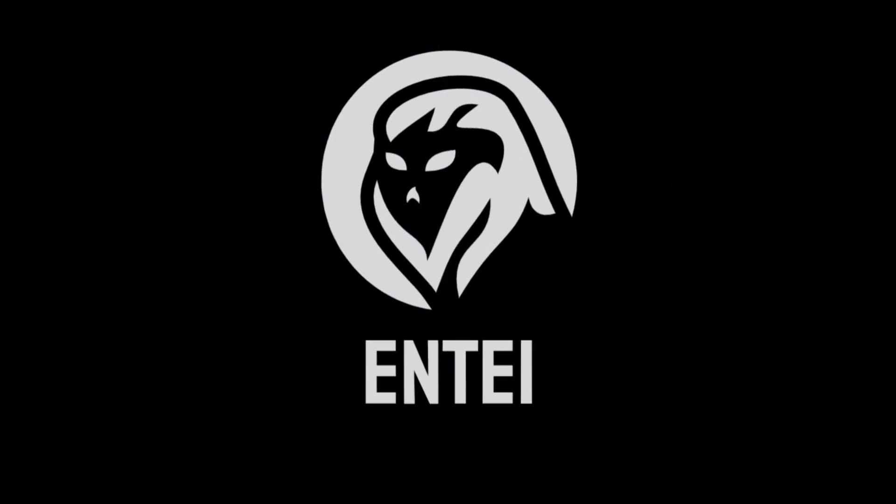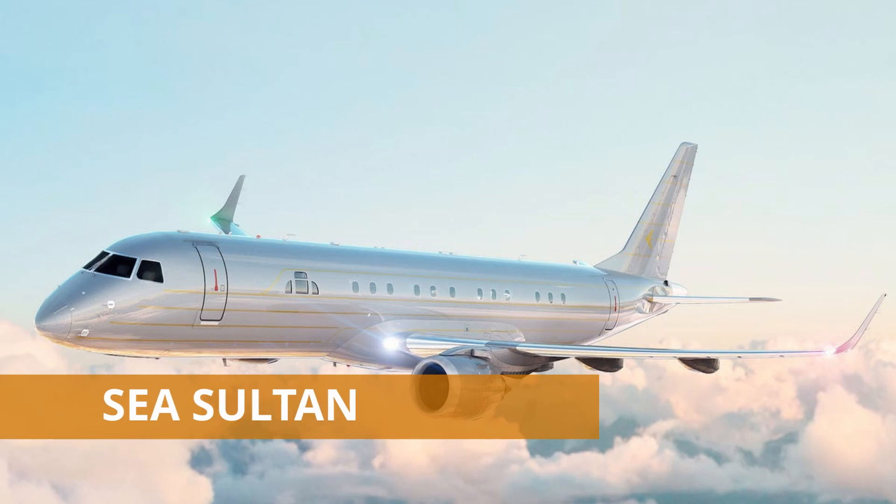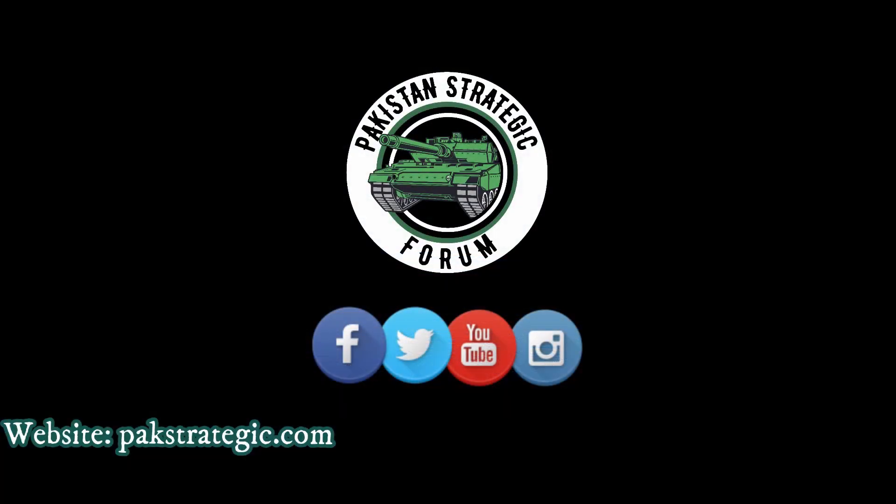Assalamu Alaikum Pakistan, this is N-Time from Pakistan Strategic Forum. Today the topic of our discussion is Pakistan Navy's new maritime patrol aircraft — the Emperor Lineage 1000 — under the project known as Sea Sultan.